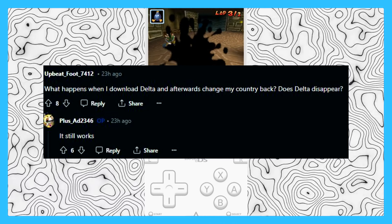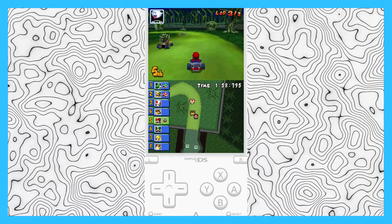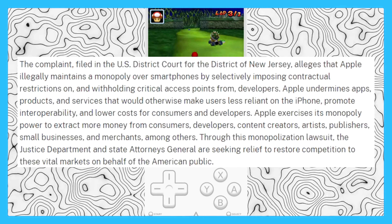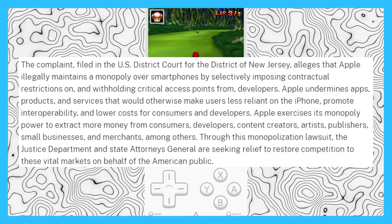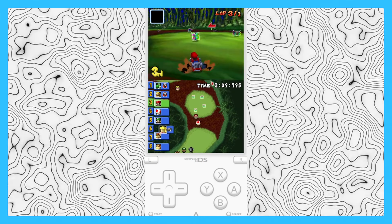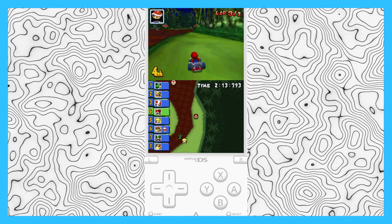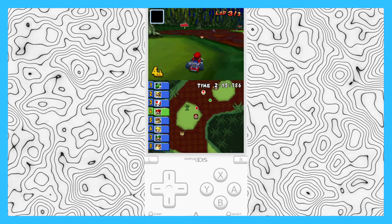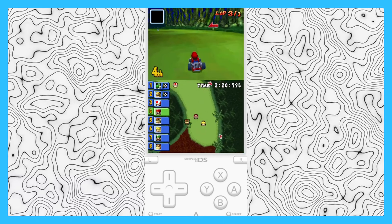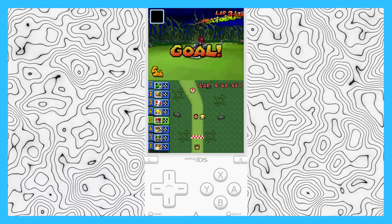People in Europe are still accessing Delta by using alternate stores or changing their region, which works fine. Meanwhile in the US, the Department of Justice has filed a case against Apple for antitrust violations — essentially building a monopoly — so the App Store could get more restricted here too. For now, let's just enjoy these retro games on Delta before the US bans it or, more importantly, Nintendo does. Let me know your thoughts below — are you going to try this out? Leave a like, subscribe, and I'll catch you in the next one.